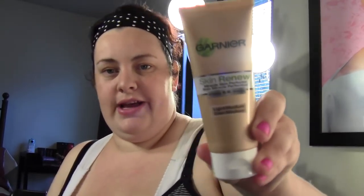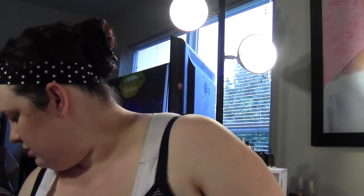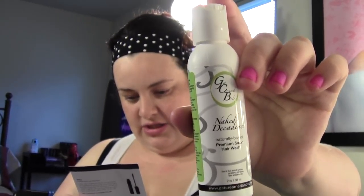We got the Garnier BB Cream samples — I already own the full size so I used my samples right away, no point in them sitting around. We also got the Get Creamed body wash — actually this is a premium salon hair wash, mostly made without harsh chemicals and it doesn't strip your natural oils. The full size is $22 and we got about one-third of the full size, so around $8 worth — a good sized sample.